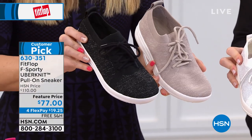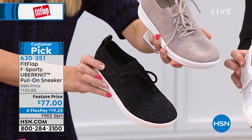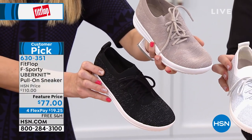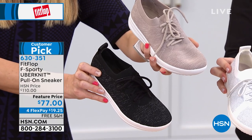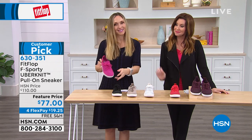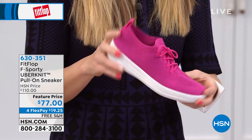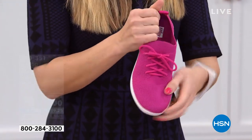Then we have — you can't see it against my dress, let me move — there it is. Black, which is black with gray heathering and a white sole. And then we have pink. Isn't this pretty? Look at that — cute! Fewer than 300 left in pink. What a fresh look — guys are loving those bright colors.